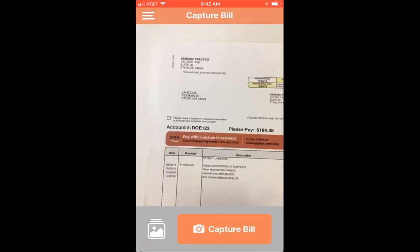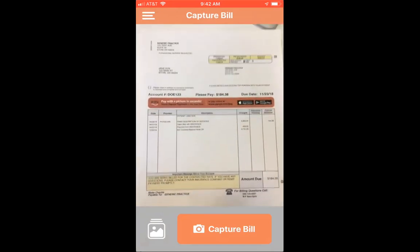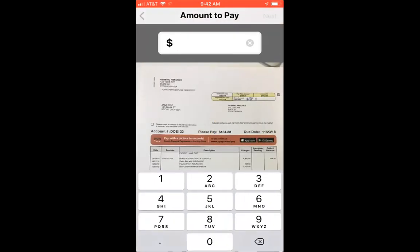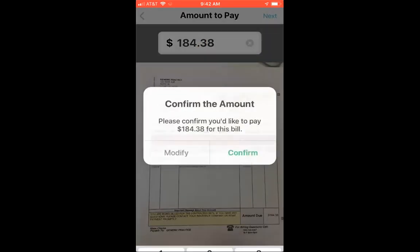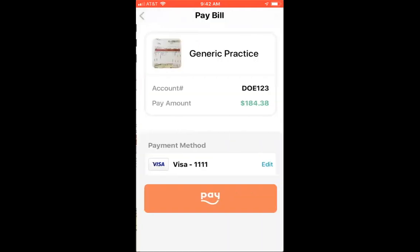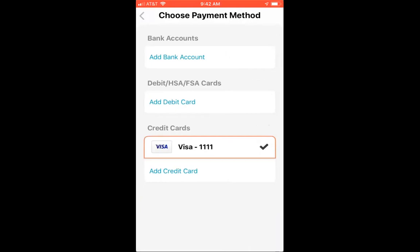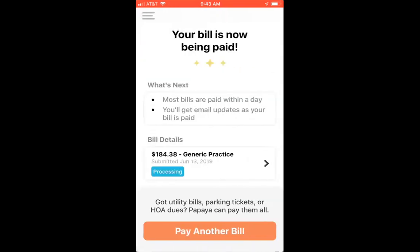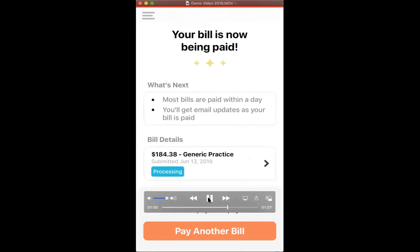All the patient has to do is select capture the bill, input the amount — we can also do partial payments if you would like, for example $184.38 — then select confirm. This is where our technology goes to work: scan that bill, capture that provider with the correct account number, select that payment method whether it's bank account, debit card, HSA, or FSA, and then the patient just has to select pay. Bill has been paid. Done in seven seconds.